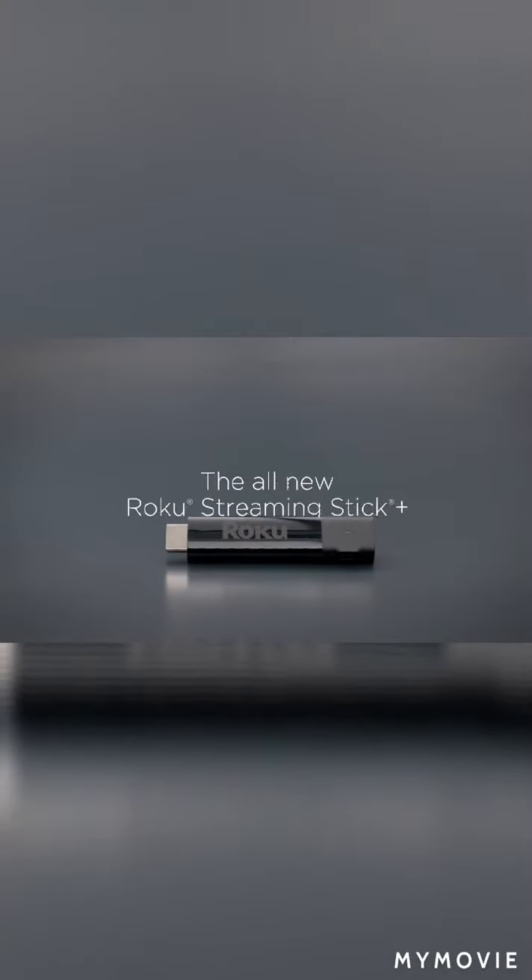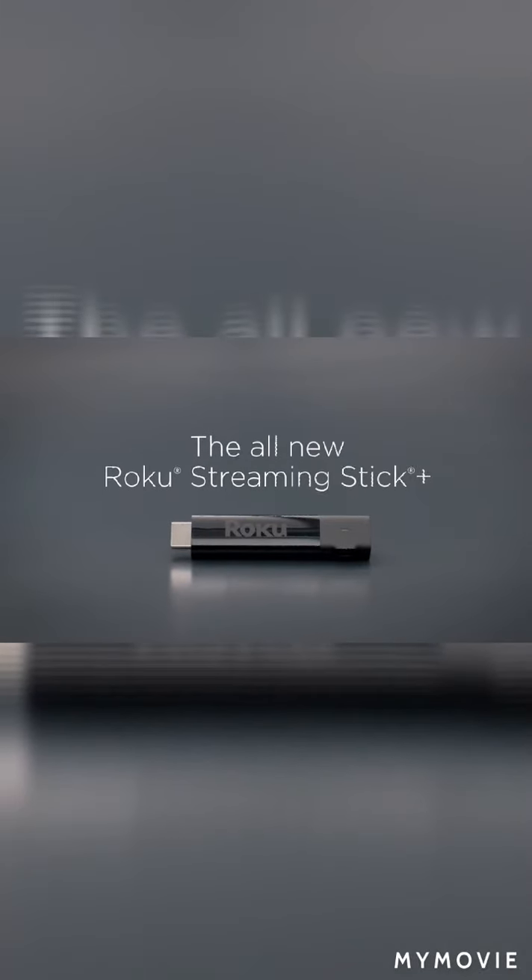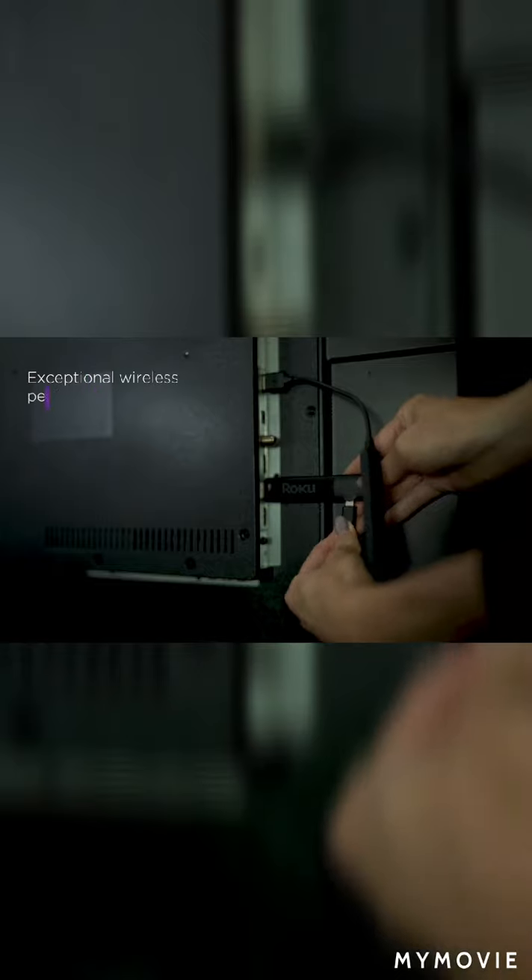Introducing the all-new Roku Streaming Stick Plus. Super small, with exceptional wireless performance.